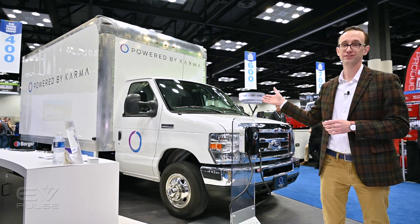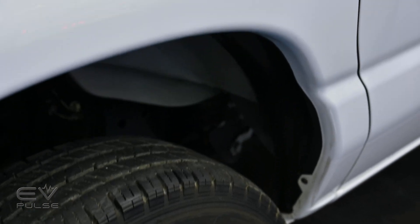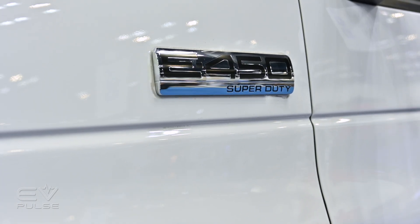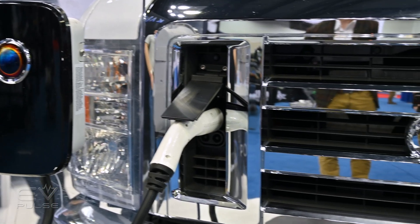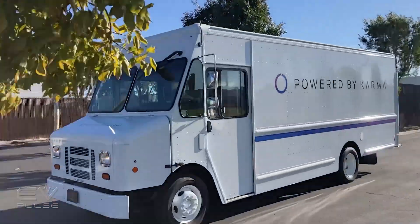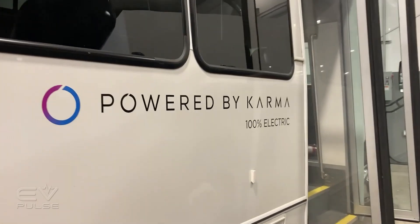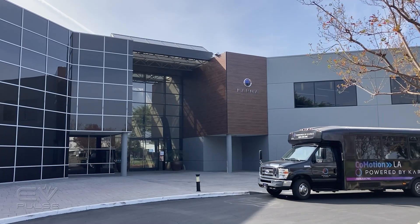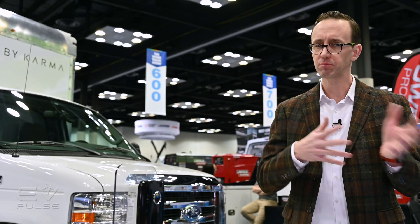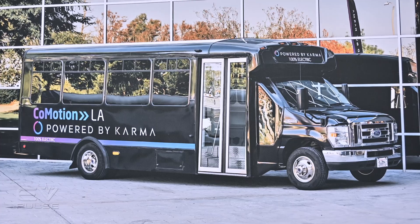This is a Ford E450 cutaway that features a second-generation Karma electric drivetrain, and they're really leveraging their manufacturing and engineering expertise to help commercial customers go electric. This should really help fleets save money and go green. Karma can retrofit new vehicles or repower existing ones, and there's strong demand for the latter option because various supply chain bottlenecks have constrained the availability of new commercial vehicles.